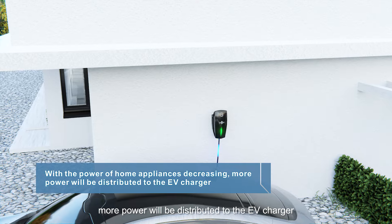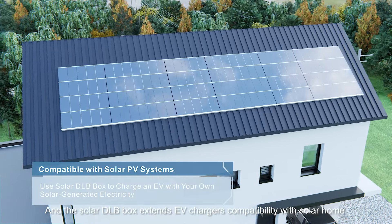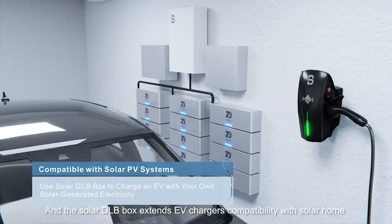With the power of home appliances decreasing, more power will be distributed to the EV charger. The solar DLB box extends EV charger compatibility with solar home systems.